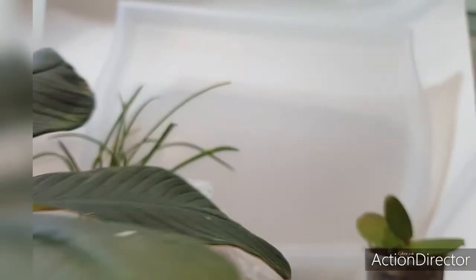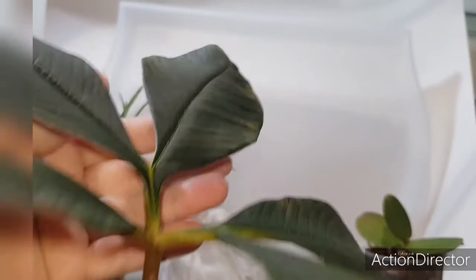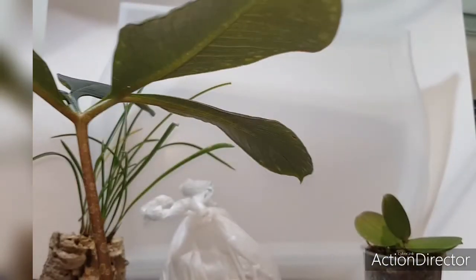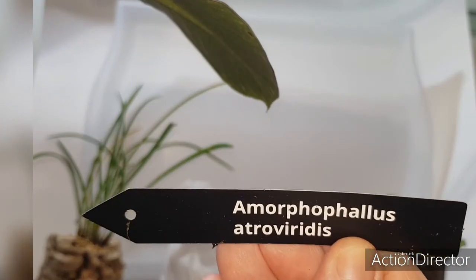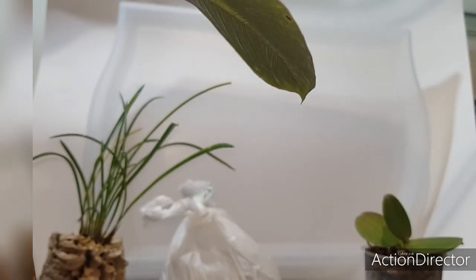Вот этот аморфофалус — у него были абсолютно бордовые листья. Ну вот он уже, видите, на покой уходит. И листья стали зелеными. Когда они новые, они бордовые — такие красивые листья, это просто что-то невероятное. Вот так называется — можете посмотреть в интернете.